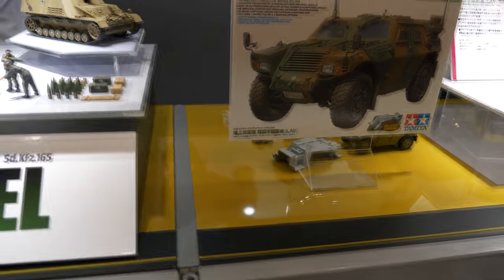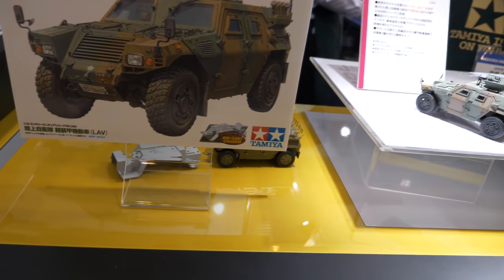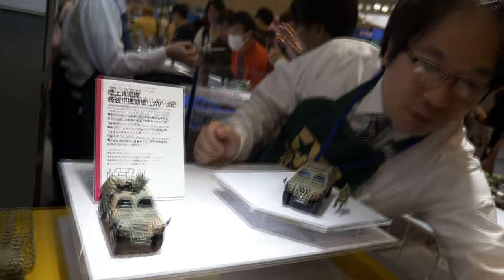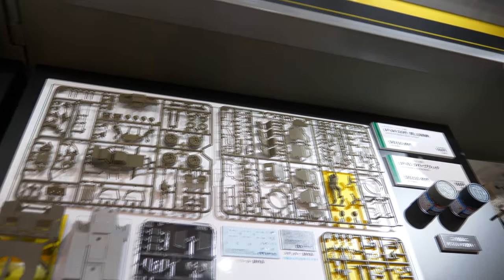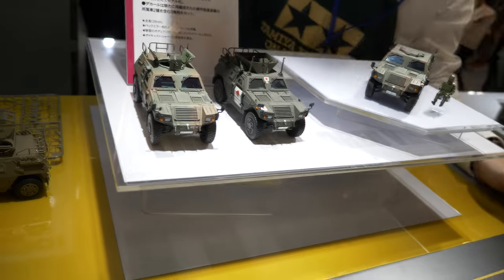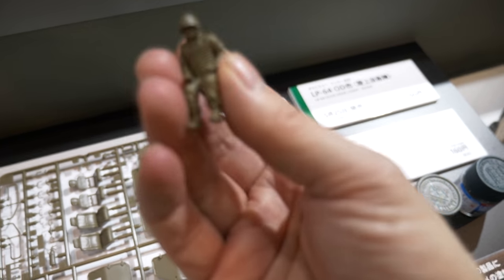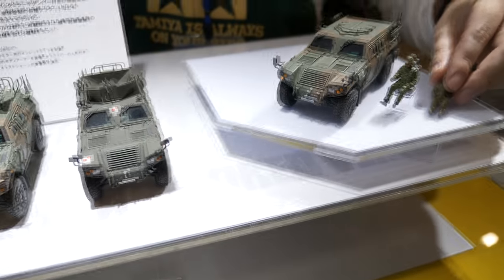Here's the LAV, which has been released before — I've built this kit. I'm trying to see what's different about this one. I asked a staff member and it looks like the upgrade is the M60 cupola and a new figure, plus a few extra parts added in, so it's like an upgraded kit.